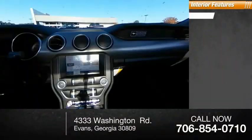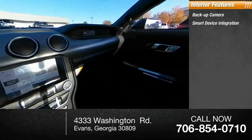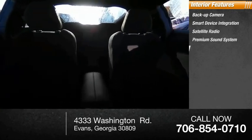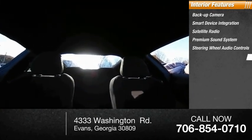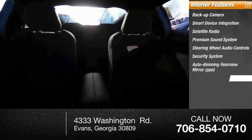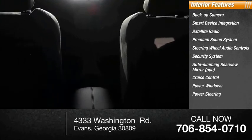Inside you'll find backup camera, smart device integration, satellite radio, premium sound system, steering wheel audio controls, security system, auto-dimming rear view mirror, PPO, cruise control, power windows, and power steering.